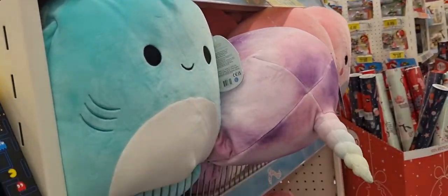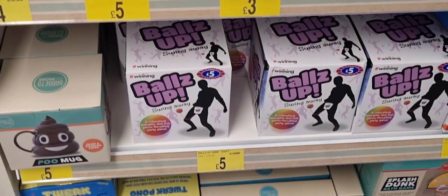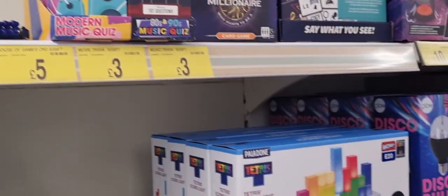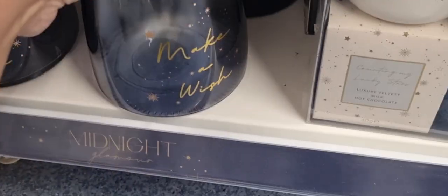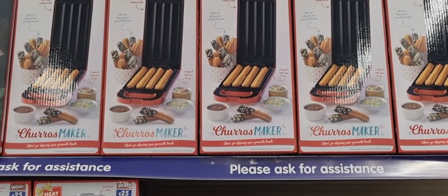Very cuddly squashy cushions — I couldn't walk by without giving them a big squeeze. Then some more grown-up party type games, if that's your bag for Christmas. And I saw this money pot online and was intrigued — it was quite big. Good for us budgeters. I did resist it.